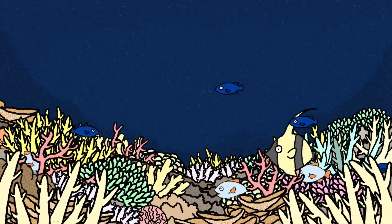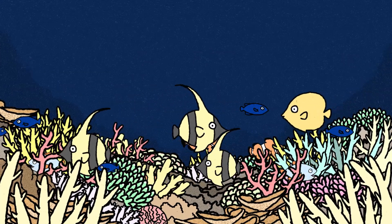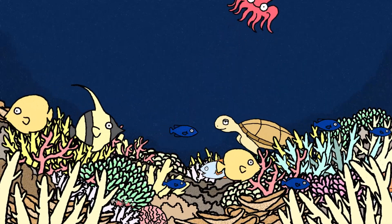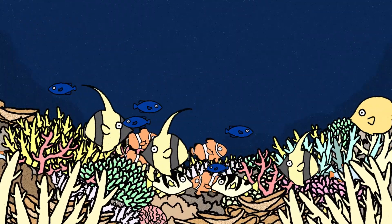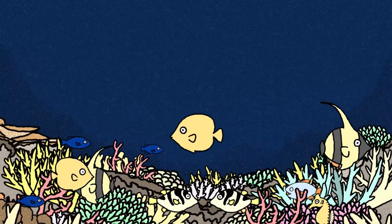Coral reefs are one of the most diverse ecosystems on Earth. Despite covering only about 1% of the ocean floor, they are home to around 25% of all marine species. Coral reefs provide shelter, food, and breeding grounds for countless species, making them vital to ocean biodiversity. Protecting corals is essential for maintaining biodiversity in the oceans and our planet.